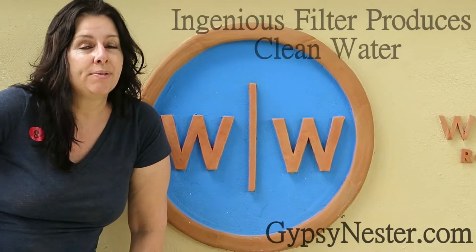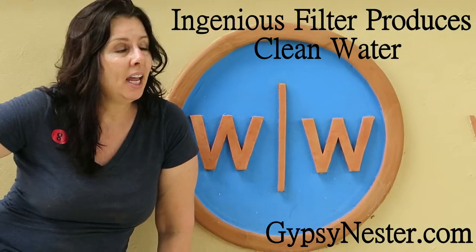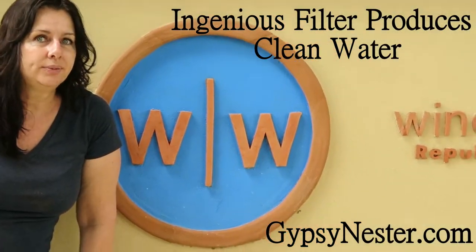We're here in the Dominican Republic with Fathom, and we're working today at Wine to Water. We're going to make water filters for the community.